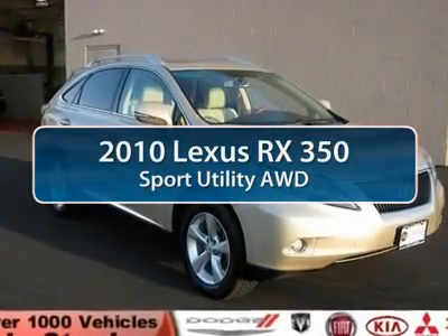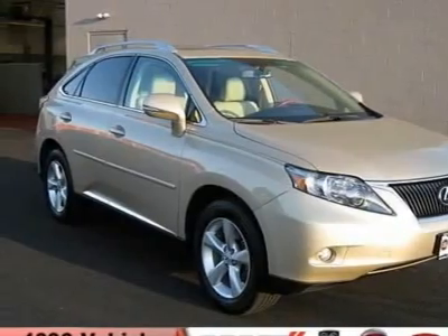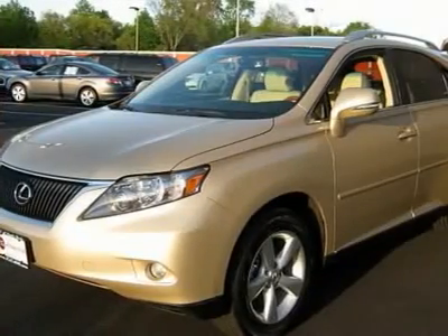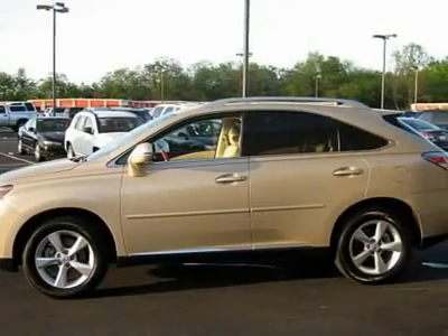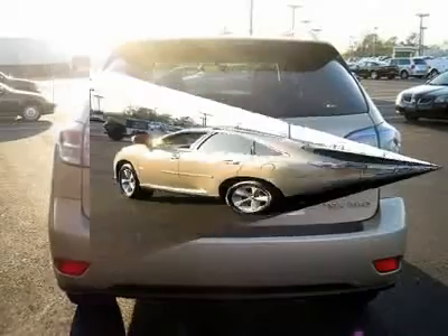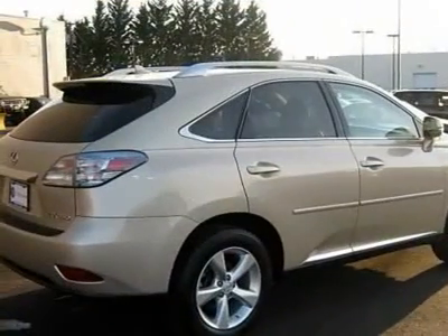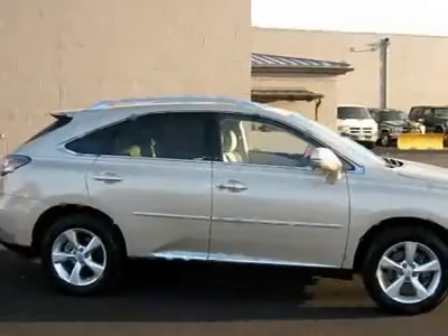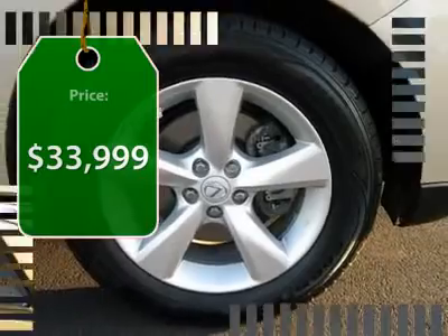The 2010 Lexus RX 350. The RX 350 offers a driver-inspired design and intuitive technology that puts you in total control of your interior. Paired with a spacious cargo area and a powerful V6 engine, the RX 350 continues to offer the best combination of powerful performance and interior luxury in its class. And it's priced below $35,000.